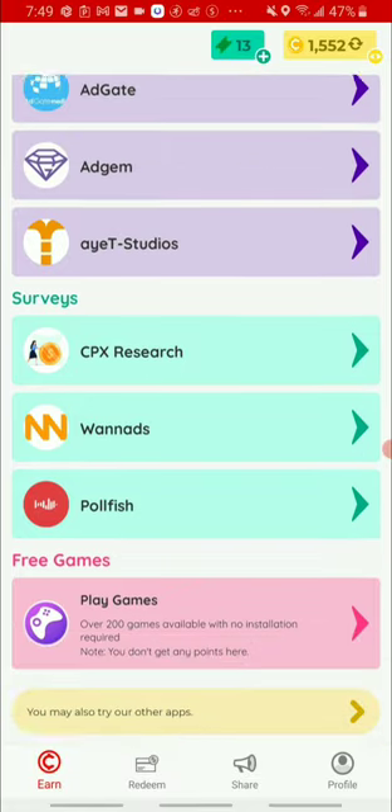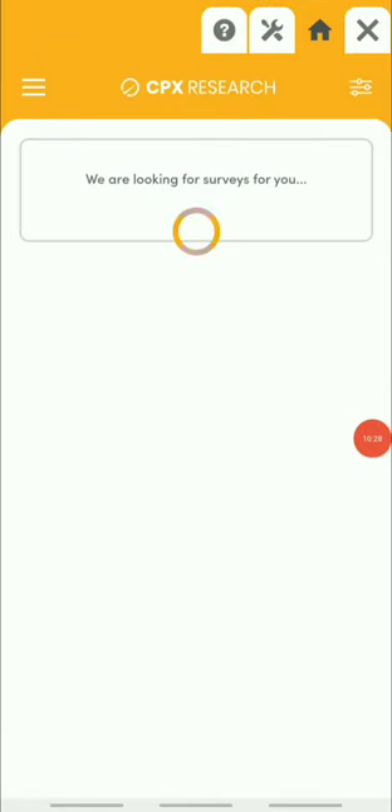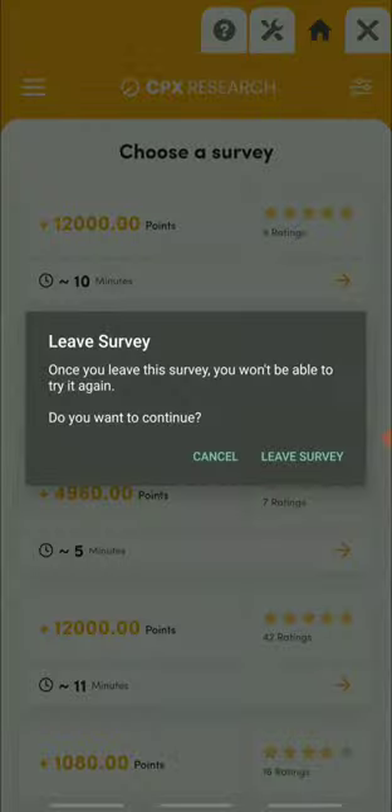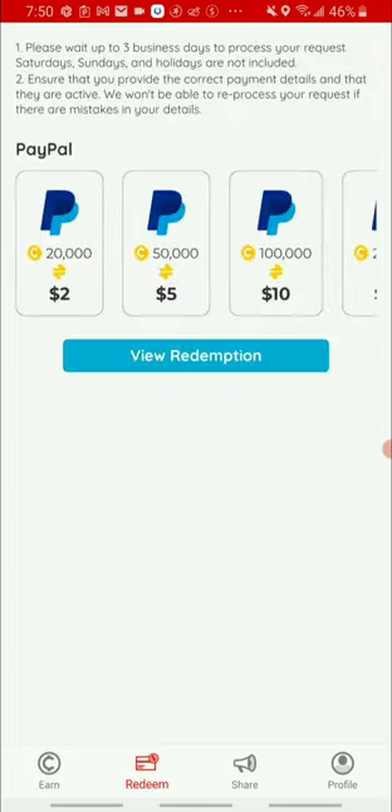They also have a survey section. If you're interested in doing surveys, you can earn a good amount just for completing them. They have CPX Research and other survey tools available.